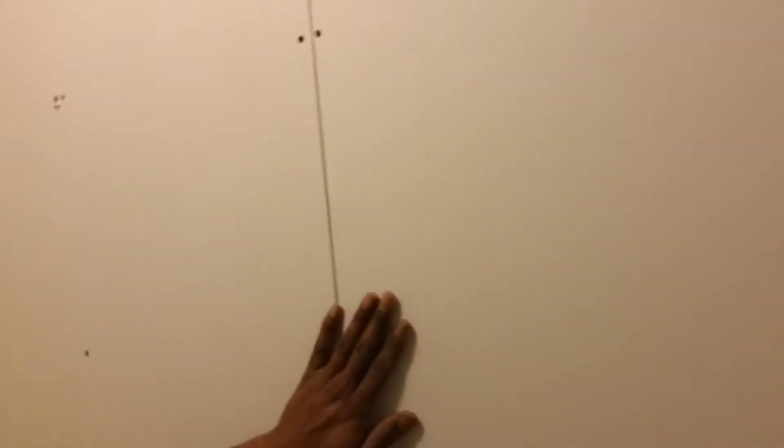There it is! My phone's been messing with me, man. But yeah — gonna mud, tape, mud, sand the whole thing down.